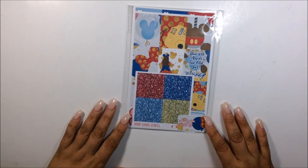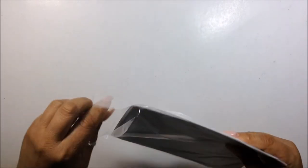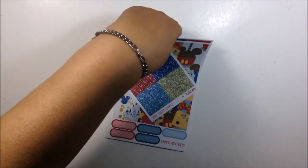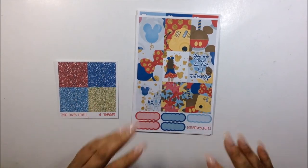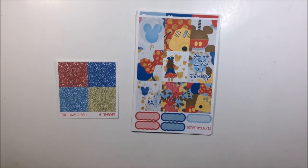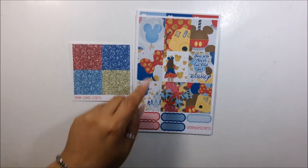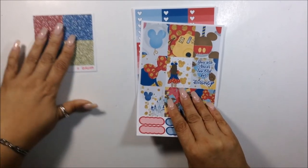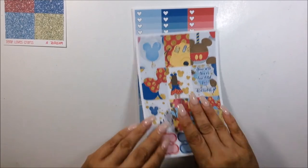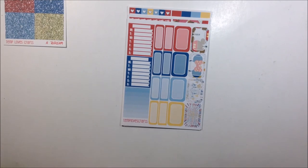Next I'm going to show you another kit and this one is called A Dream. Isn't it cute? This is for those of you who are vacationing in Disneyland or Disney World — this will be a gorgeous kit for you to use for that trip. Look at these boxes, look at the glitter. I love this balloon and I love the little girl here — this is so freaking cute. Again, you get your full box sheet, your gradient sheet, your sidebar, and your half boxes.